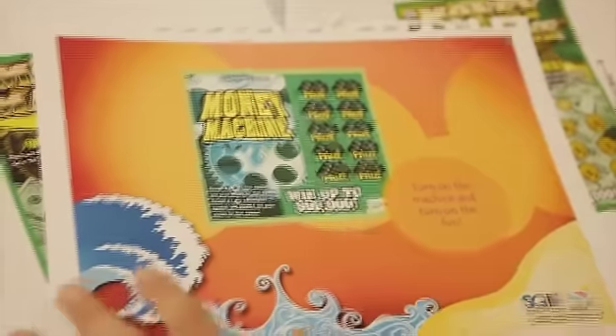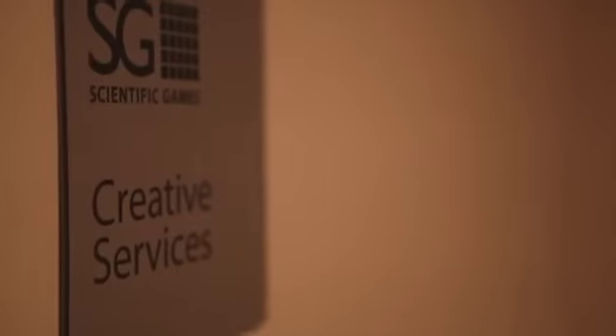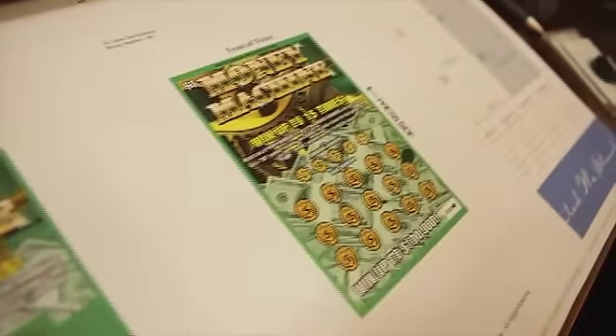There's a huge transformation in the life of the ticket. Obviously it starts out as a concept, it starts out as an idea, and then it becomes real work. We have about 25 full-time artists and they create the artwork that becomes an instant ticket. It came back as vinyl art, which was delivered today, and this is what it looked like.